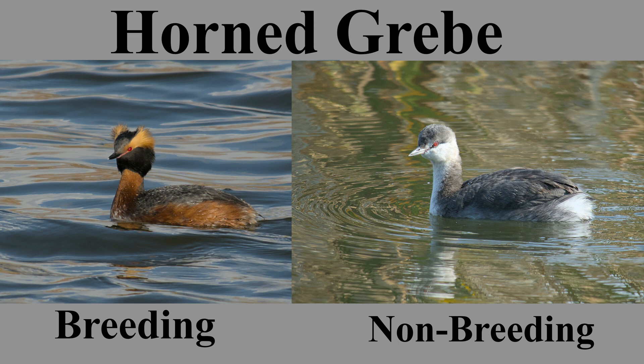The alternate or breeding plumage, present from March to September, features reddish sides, a white underbelly, black wings and head, as well as the namesake yellow horns or crest feathers.